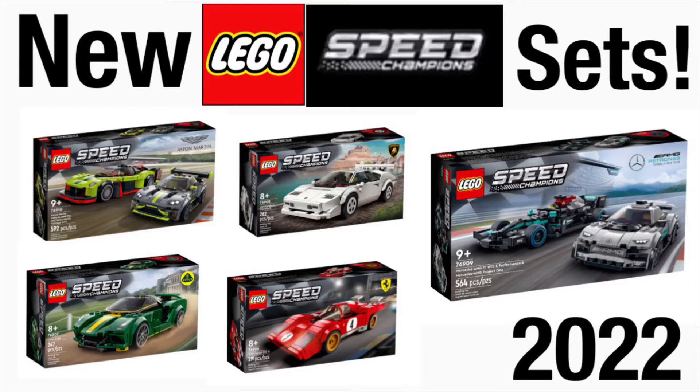Hey guys, it's me RBStudios, and I'm back again with another LEGO Speed Champions video. Today we're going to be talking about the new 2022 LEGO Speed Champions sets coming March 1st. I'm so excited. I've been seeing pictures of these sets leaked throughout the week, and I decided to wait until the end of the week, put it all together in a video. There are some more awesome sets that have just been revealed.